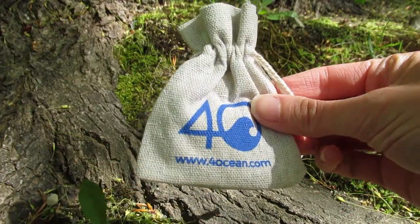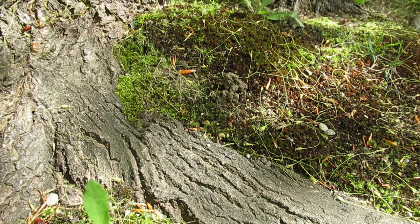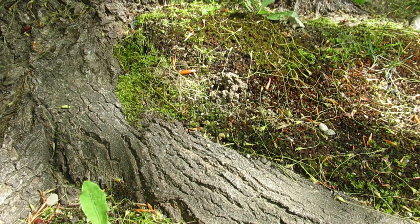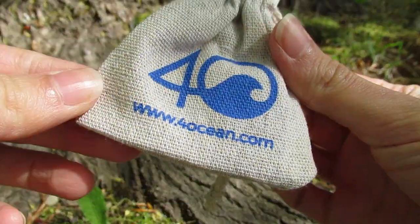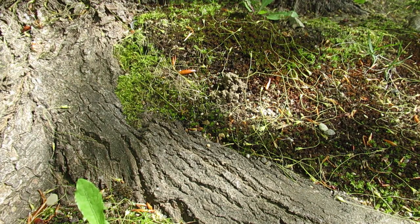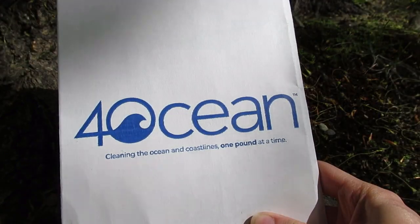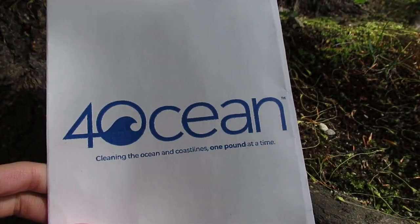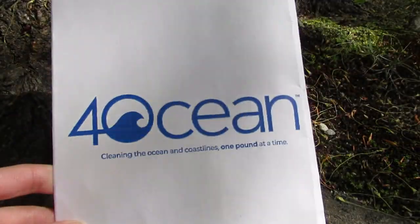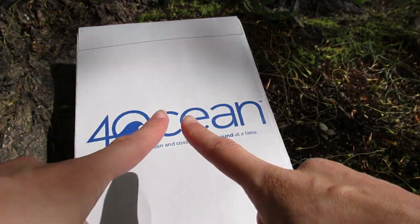That is the June bracelet — it should be available June 1st, so that's super exciting. Definitely head over to fourocean.com. This is not sponsored — I just absolutely adore their bracelets and have been supporting them almost since the beginning. You can also check out their Instagram, which is awesome. Thank you guys so much for watching. I highly recommend purchasing one — even one bracelet is a huge help. If we all bought one bracelet we could pull so much trash out of the ocean. Have an awesome day, many blessings, namaste, and don't forget it's all about the soul journey. Bye!